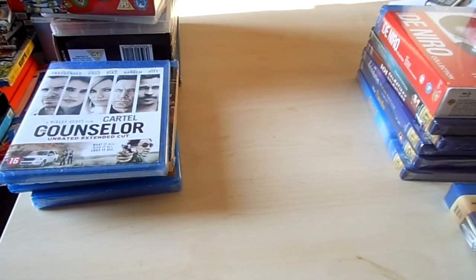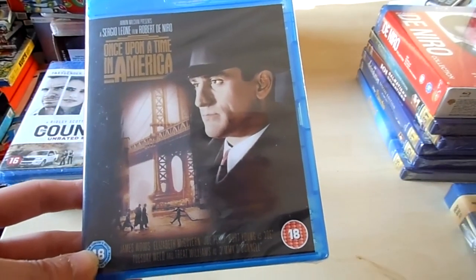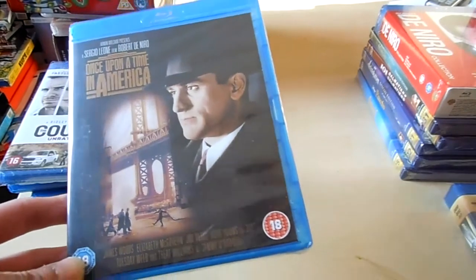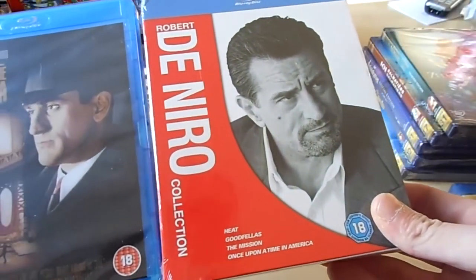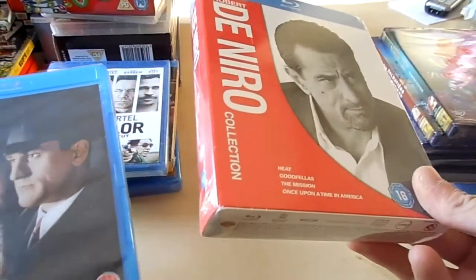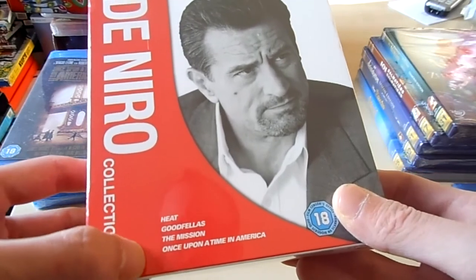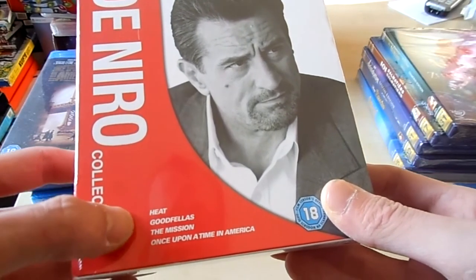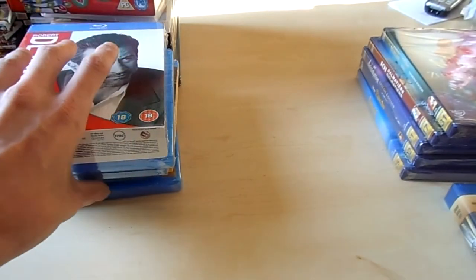Then a very stupid buy for me is Once Upon a Time in America — not because it's a bad movie, it's a very good movie. But I also bought the Robert De Niro collection, and this movie is also inside that box. The box has Heat, Goodfellas, The Mission and Once Upon a Time in America. And I already have Goodfellas. One of my favorite actors — Robert De Niro.